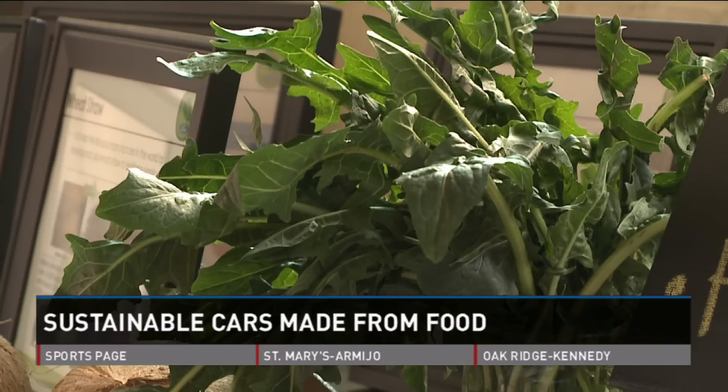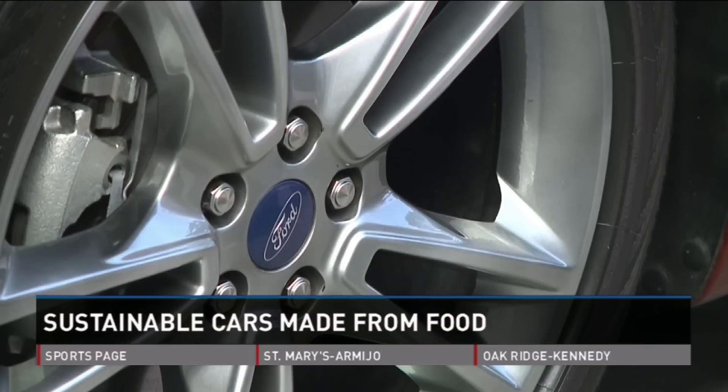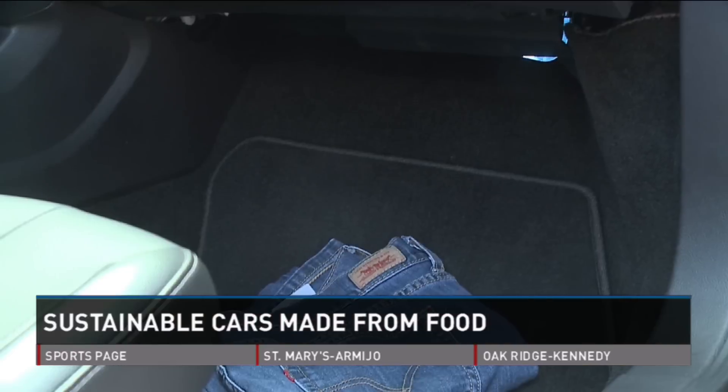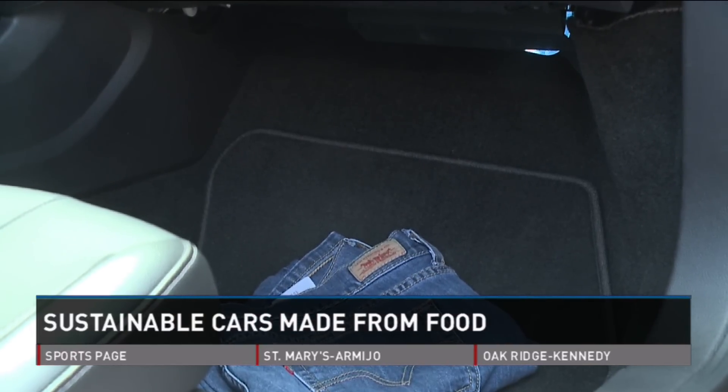And it's not just food. Dandelions are being tested for future development in tires. Some of the seat fabric is made from recycled soda bottles, and denim is used for sound insulation on the carpeting.